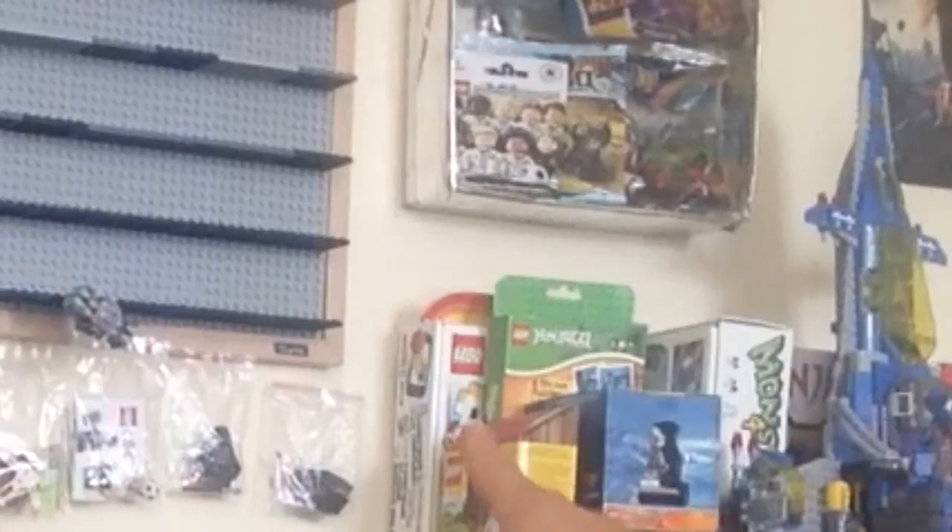I'm gonna put this on that wall right there — that polybag wall — but I'm gonna have to start a new wall with this bigger one, and that is the McDonald's one. It's like a movie box, it's really big. I'm gonna put those on the wall. I'm not gonna open this, just for a showcase, because I love showcasing stuff now.